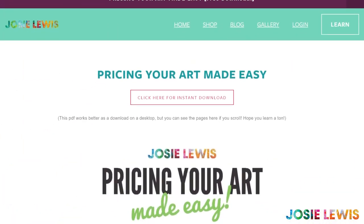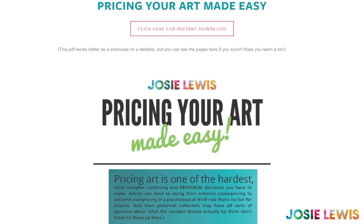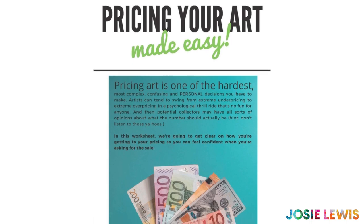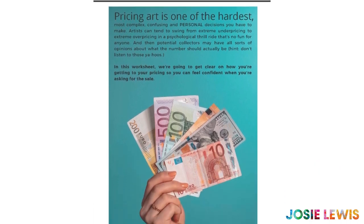While you're prepping your work to sell online, you may have need of my handy guide, Pricing Your Art Made Easy. It's free and it will help you figure out a profitable and irresistible price point. You can get it at josielewis.com/pricing.